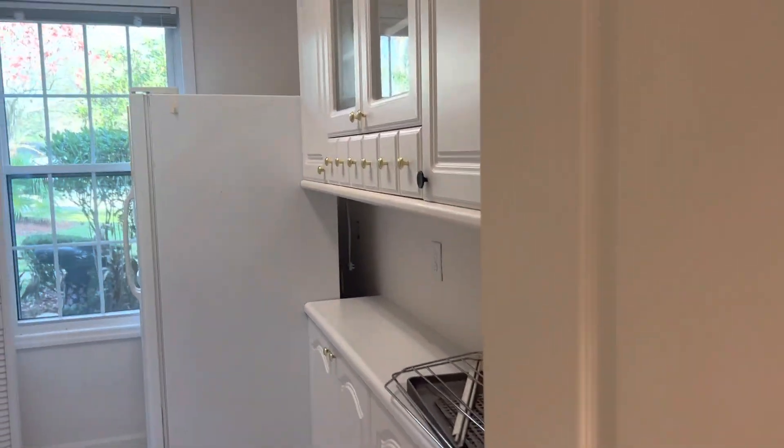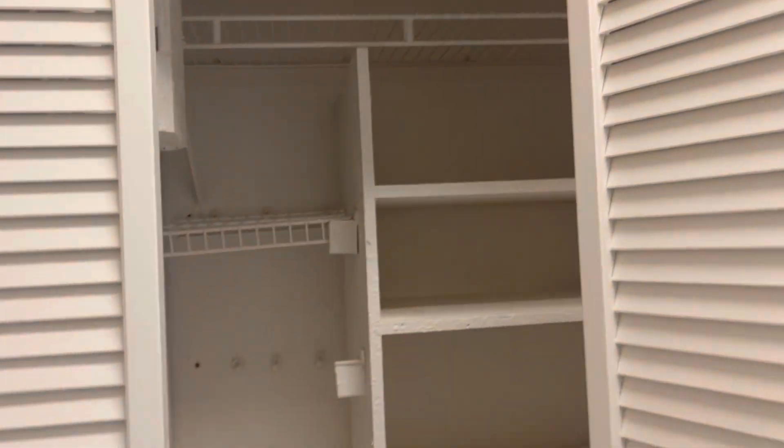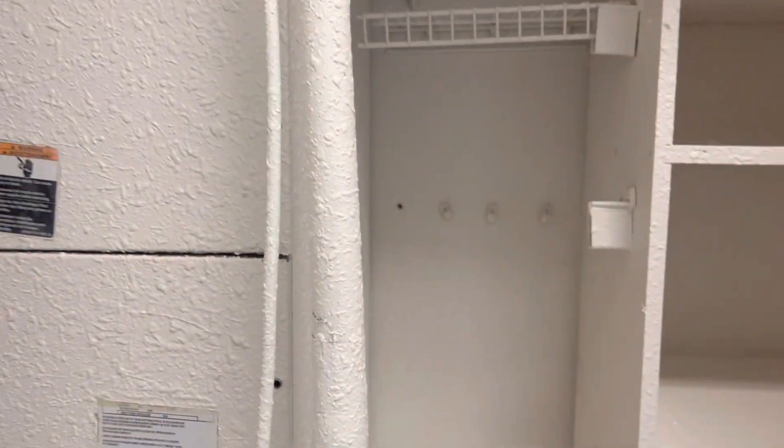Pantry slash second kitchen with the fridge here — all kinds of storage. And there's an air handler there.